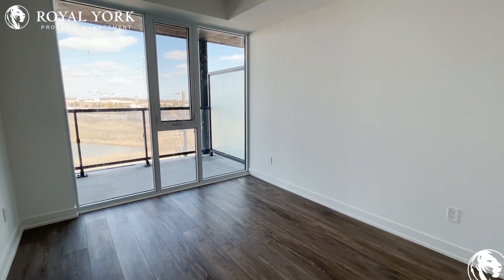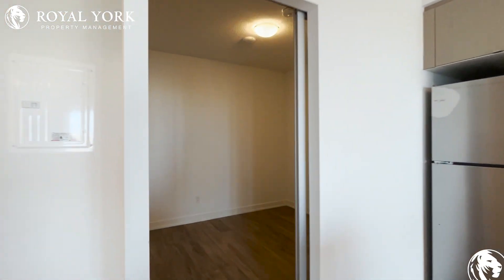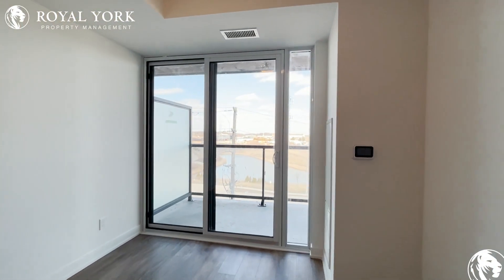One of the bedrooms that can fit a king bed, and this is the other bedroom that can also fit a king bed. Balcony with a very nice view of the lake.